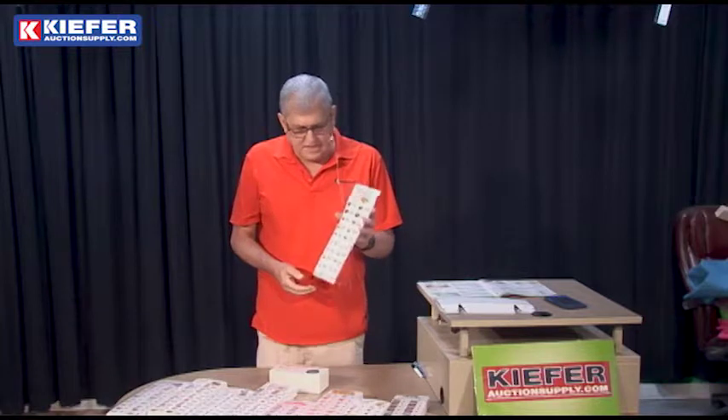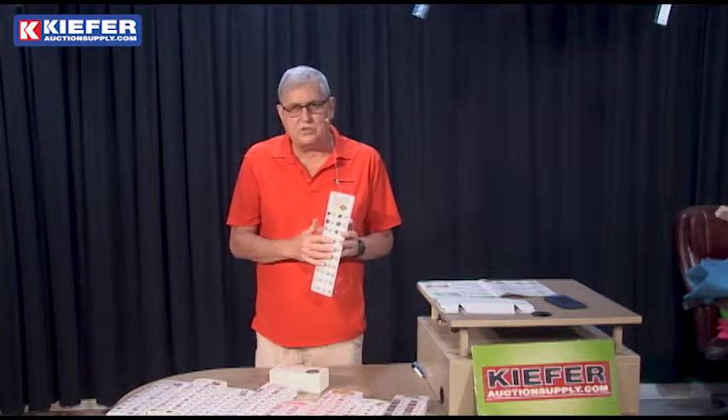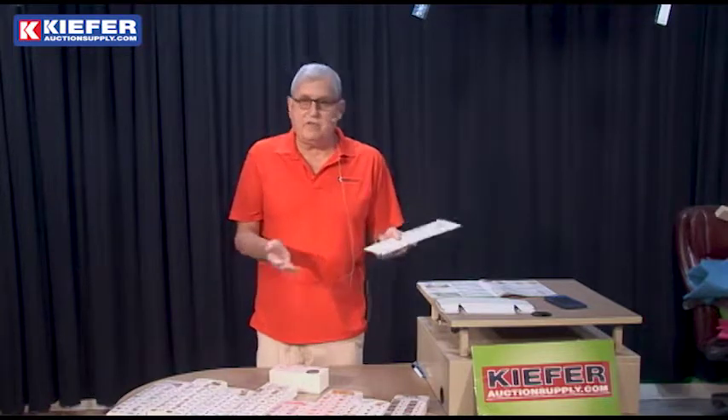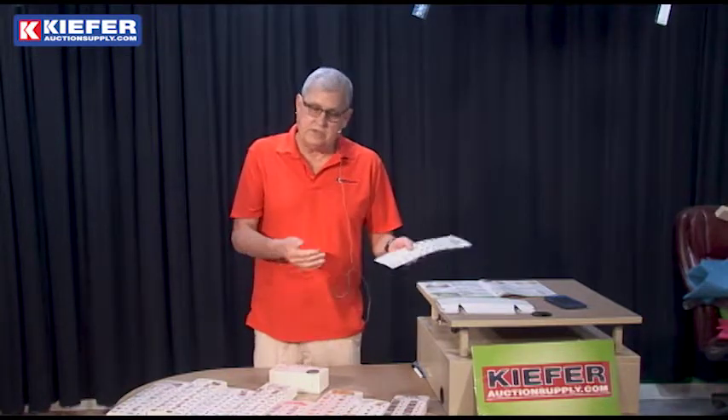But if you have this ticket game and you sell sheets of tickets to one customer — you can sell these for $5 — you can make $500 or $1,000 instead of $200.